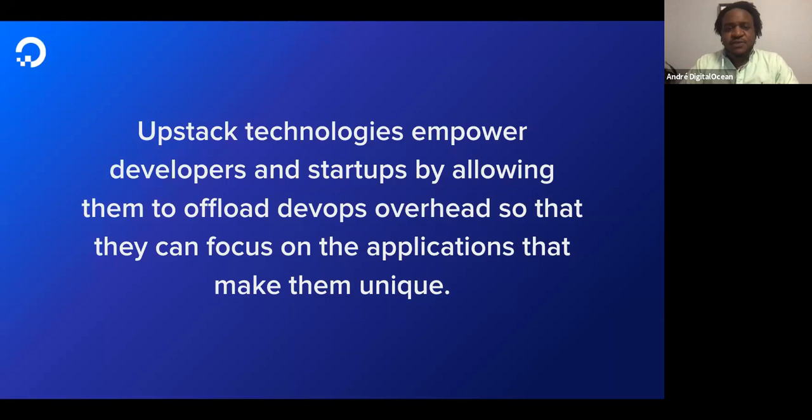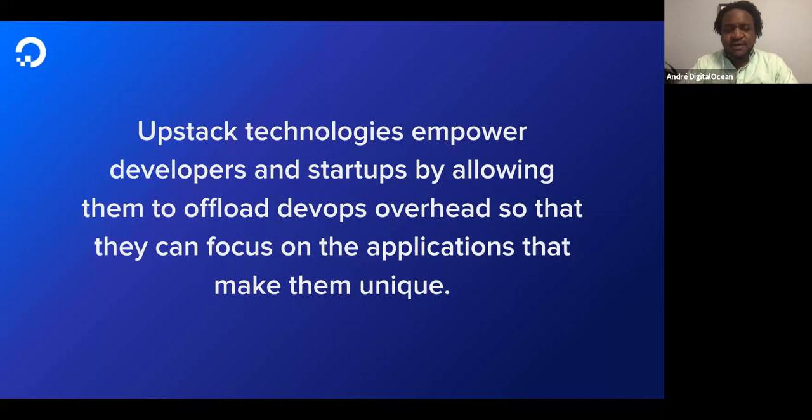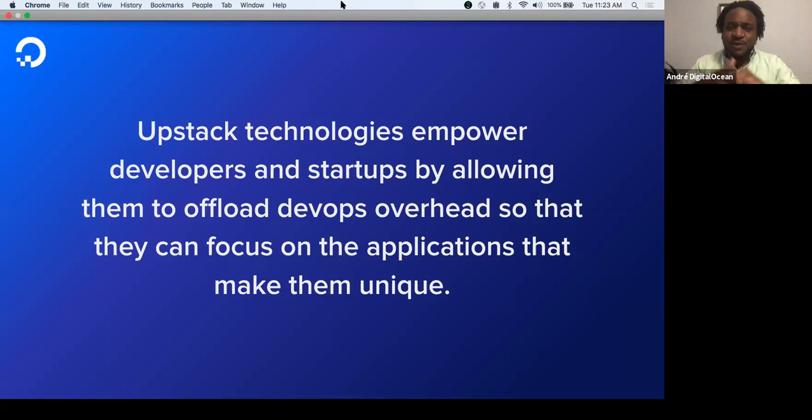In 2019 we made available three engines: we started with Postgres in February, then followed with MySQL and Redis later in the year in September and October. These engines represent the most desired and utilized database engines among DigitalOcean users. We are actively investigating expanding the platform to support additional engines — we'd love to hear from you at ideas.digitalocean.com, where you can submit feature requests directly to the product team.